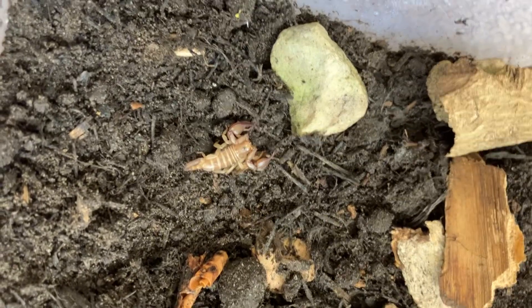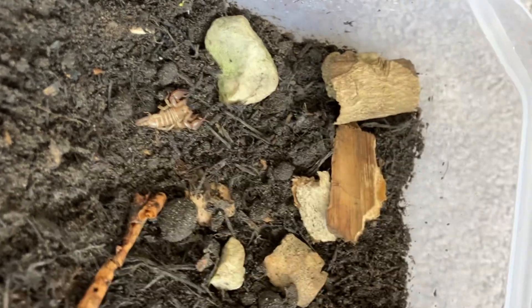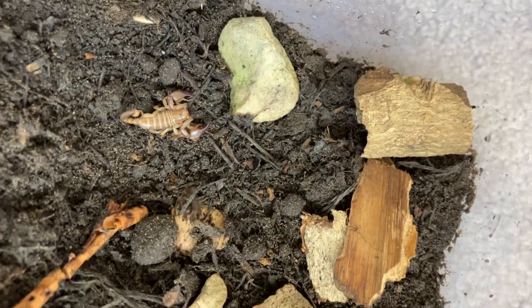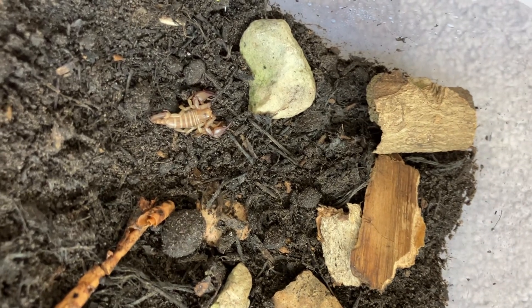This is my pet, a European scorpion. They're very beautiful. They're actually quite safe because when you look at a scorpion, if the tail is quite small and the pincers are big — pincers are claws — then it's probably safe.